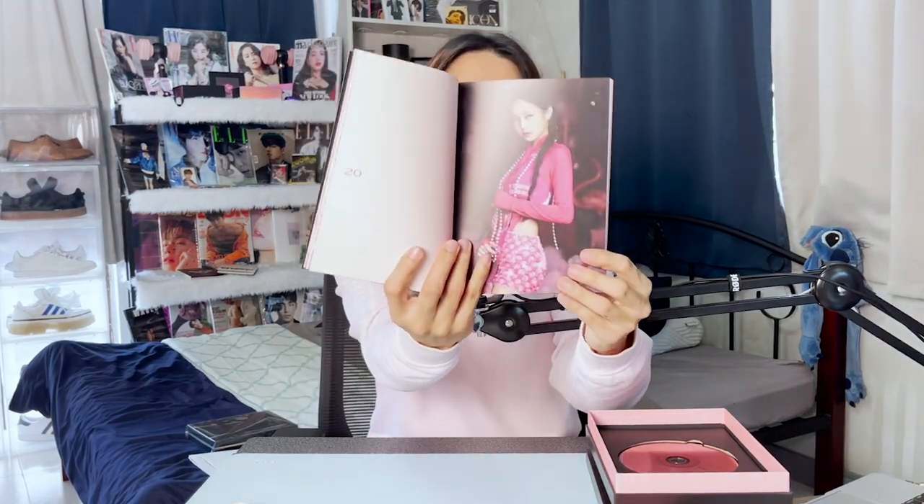It helps me sleep. Oh my gosh, my bias — Jennie. Jennie Kim. I guess they're all wearing pink hair because it's the pink version — makes sense. The black version, spoiler alert, I think they're all wearing color black there. So if you are the winner of the giveaway contest, let me know what they're wearing in the photobook of the black version.